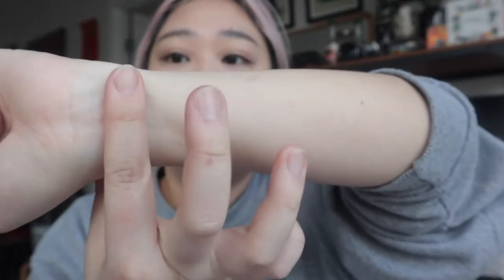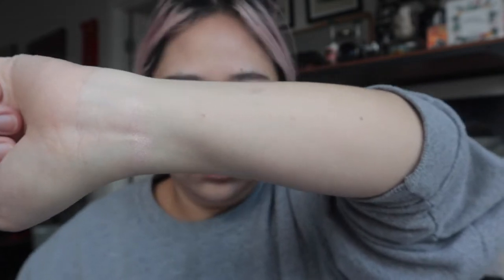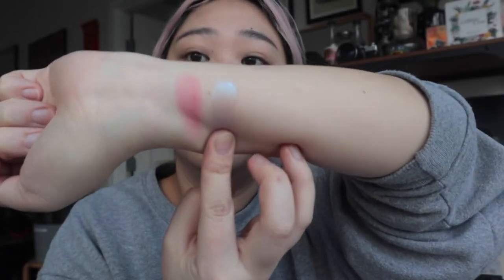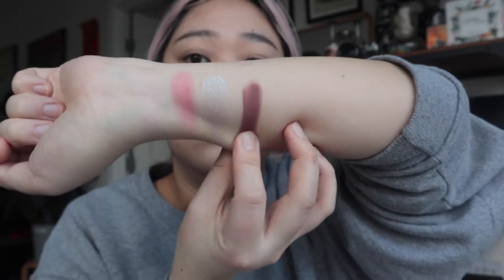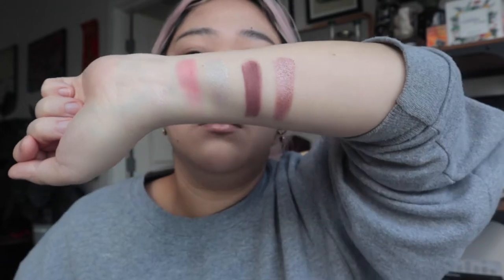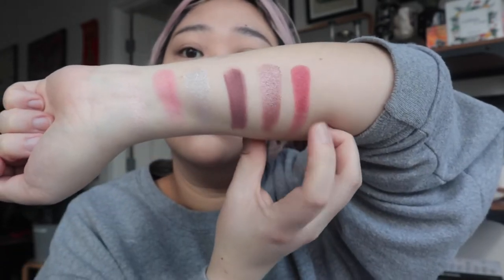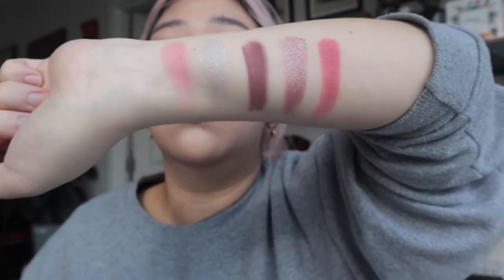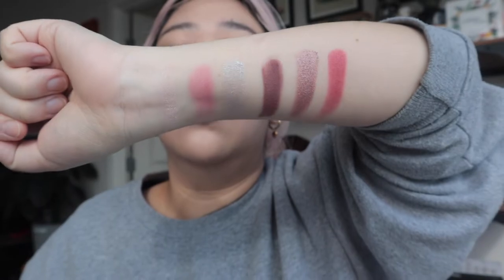So we have Iconic Ingenue, which is an opalescent champagne highlighter. We have Art of the Swoon, a luminous pink satin matte. We have Regency Blue, an iridescent blue astral. Plum Regalia is a velvety plum taupe matte. Duchess Divinity is a platinum rose metallic. And last but not least is Love Match, a brilliant berry satin matte. So those are the shadows and swatches.